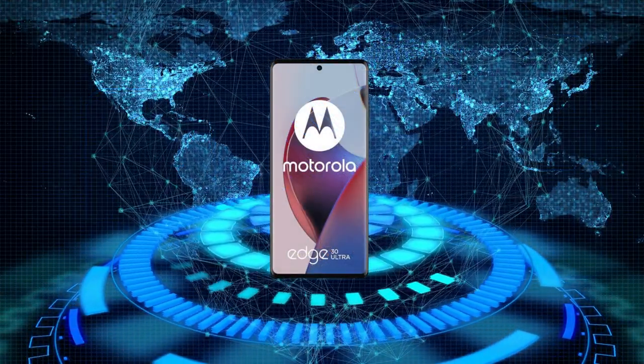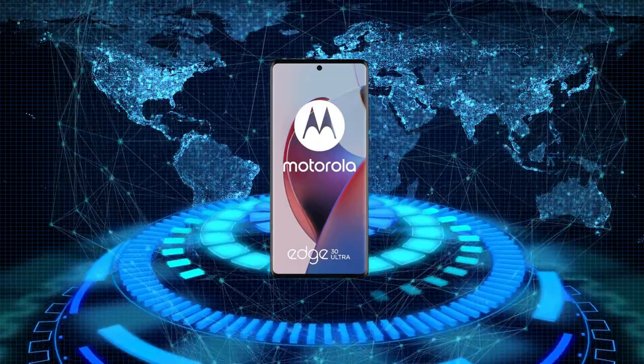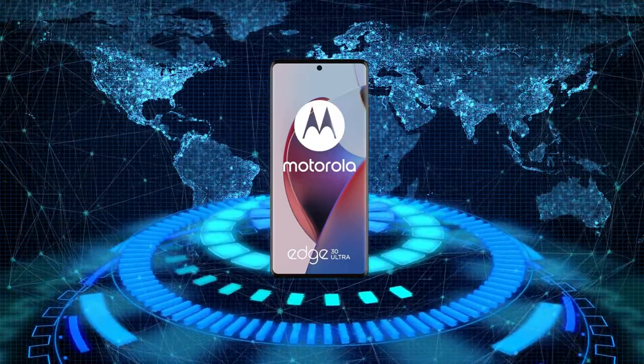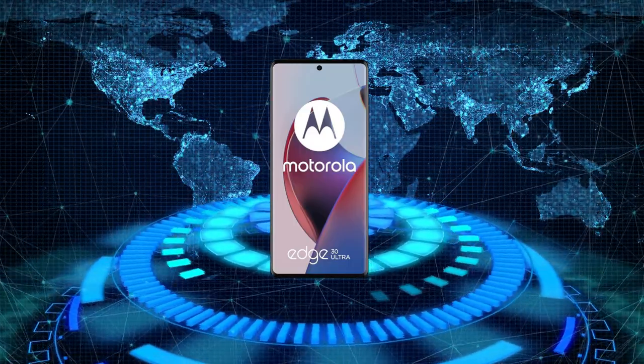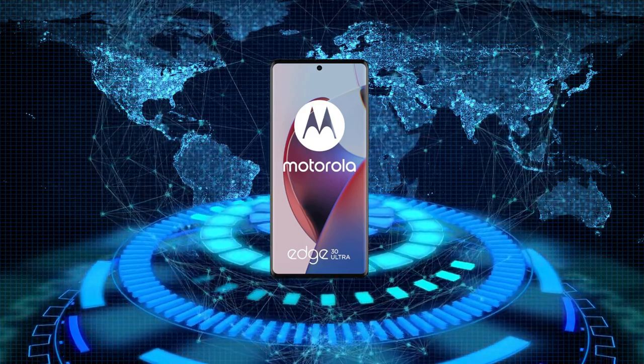Feast your eyes on this gorgeous 6.67-inch Endless Edge display. With a refresh rate of 144Hz and HDR10 capability, it's a visual treat. Sure, it's not LTPO 2.0, but once you lay your eyes on this display, you won't be disappointed.